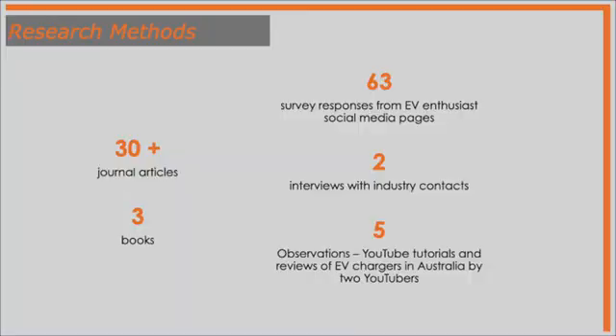Very interesting observations there. And speaking of which, there were also observations from YouTube — online YouTube tutorials from your channel and another YouTuber as well — looking at the various chargers currently available, how successful they were at charging vehicles, and the pros, cons, and facilities as well. Fantastic. Looks like you had a wide range of data and sources, which is great. And so what were some of your key findings from your data collection?